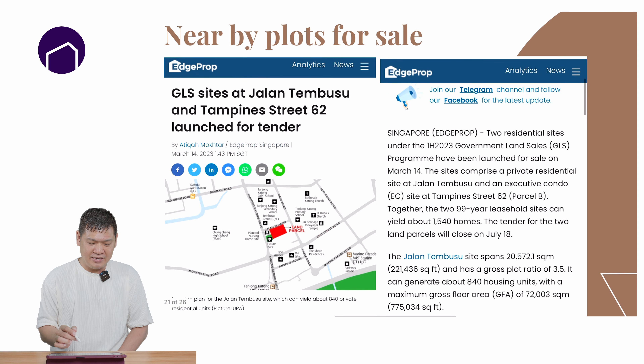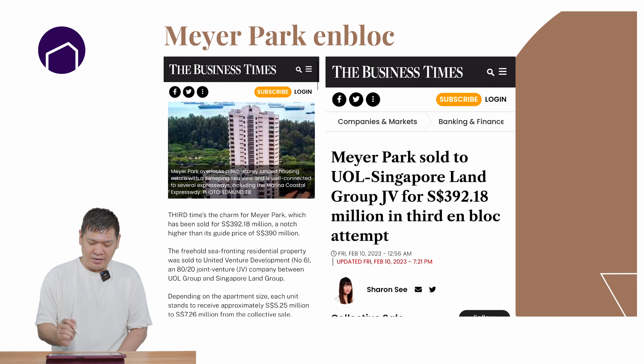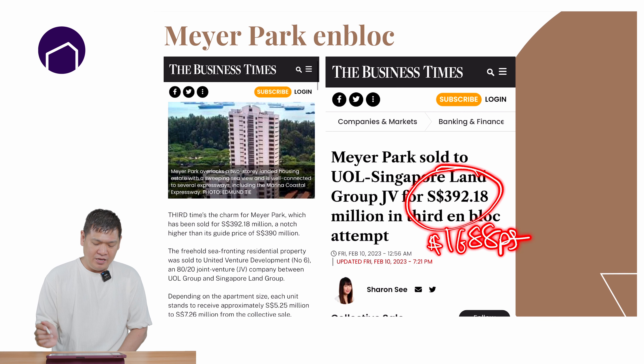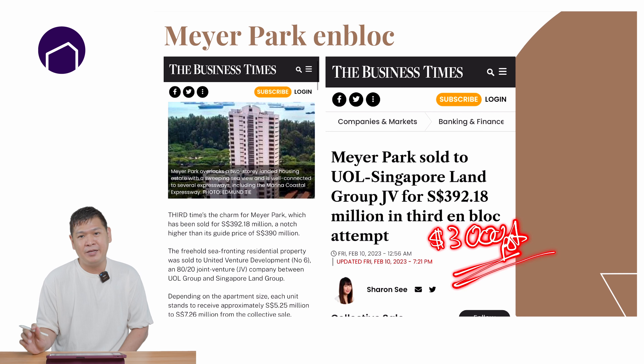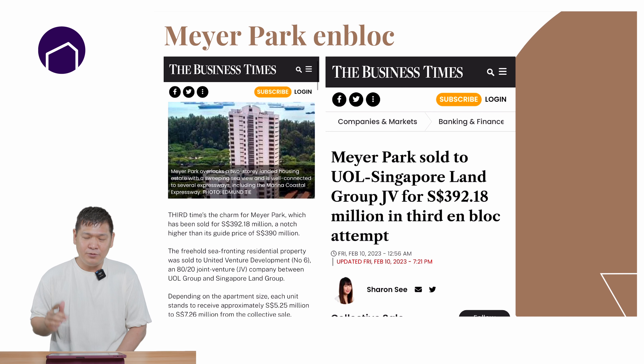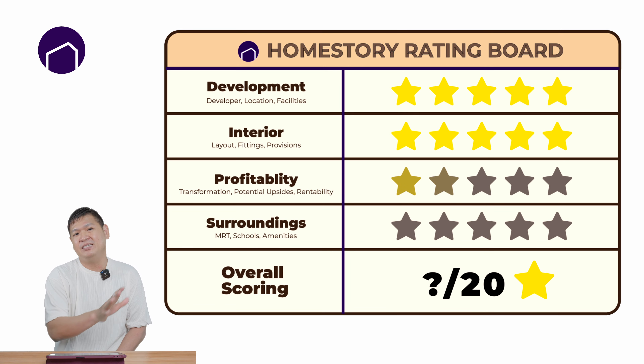This is a recent article from 14 March about Jalan Tembusu Parcel 2. What has happened in District 15 is there is another en-bloc that was just transacted — this major plot has been en-bloced at a price leading up to $1,688 psf. If we plus the break-even and the profit margin, it will be launching at $3,000 psf. So this will be the new benchmark price in D15. In terms of profitability and rentability, I will give Tembusu Grand a 5-star rating.